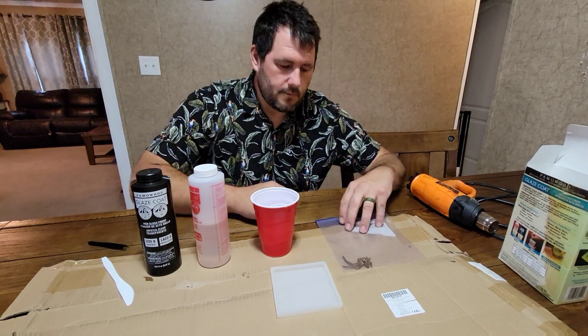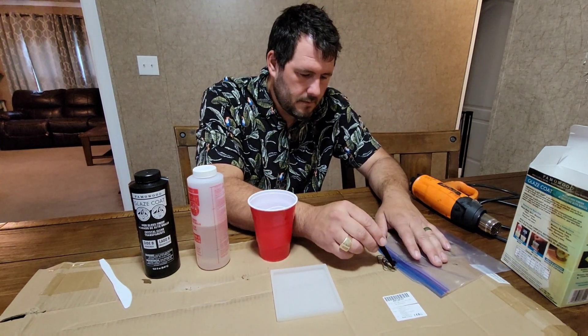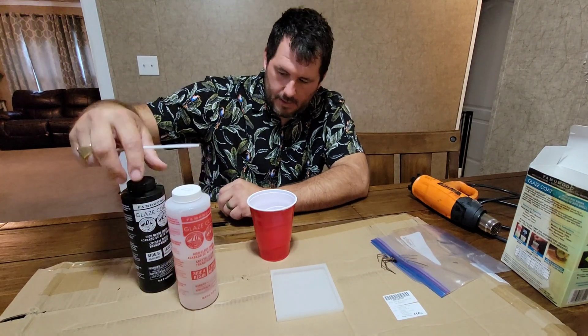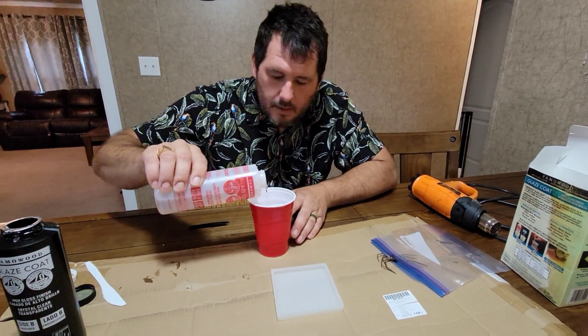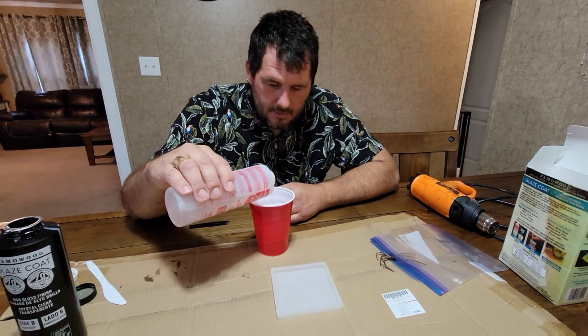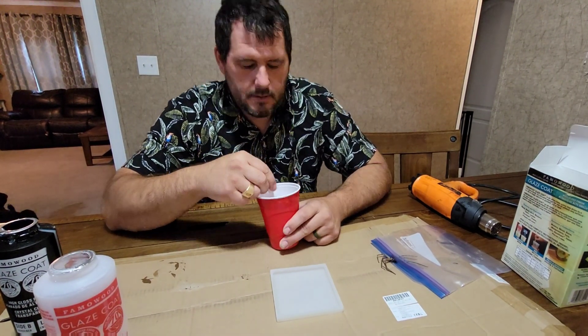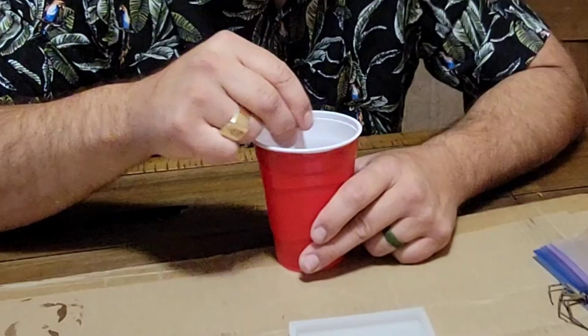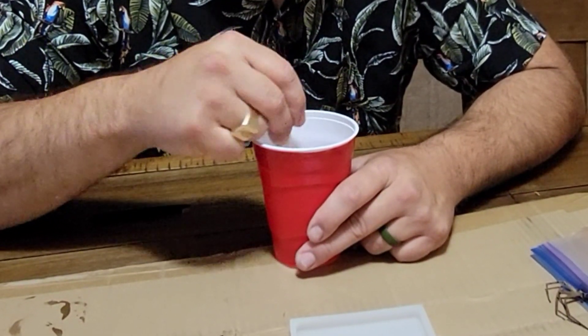We're going to turn a formidable insect into a pretty cool paperweight. For the sake of saving your time, we'll run this video at 8x speed. I took the spider legs and separated them to help him set into the mold a lot better. We've got to mix up our solution - it's 50% hardener and 50% of the clear resin. You mix it thoroughly, but don't mix it too rapidly because you get air bubbles inside of it. Air bubbles are a pain and they don't look good inside of paperweights.